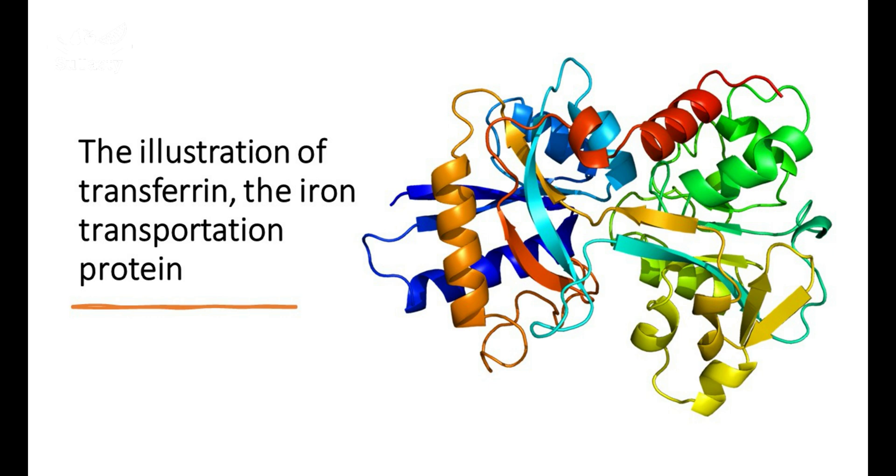Transferrins are produced in the liver and contain binding sites for two ferric ions.